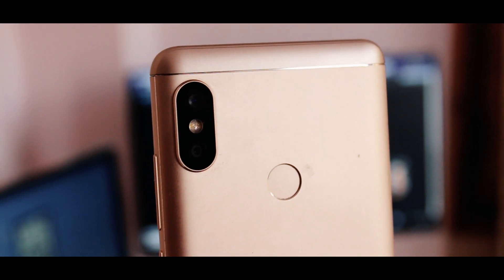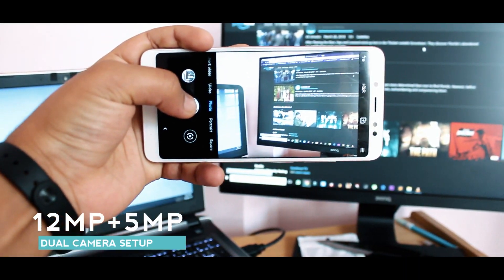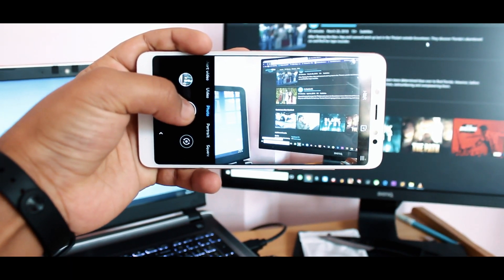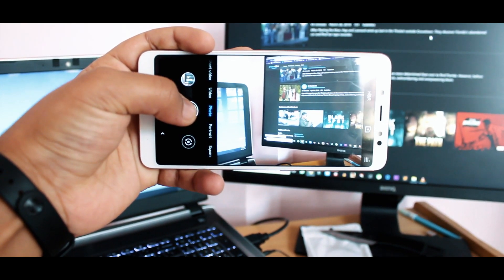This smartphone comes with a dual camera setup on the rear and has a 12 megapixel primary sensor with an aperture of f/2.2 and 1.25 micron pixels. The second lens is 5 megapixel with aperture f/2.0 and 1.12 micron pixels.